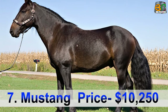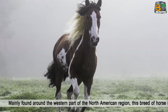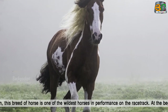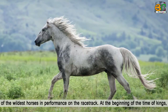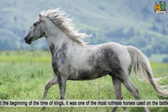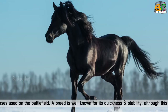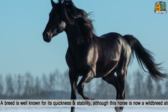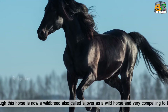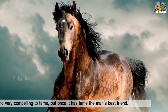Number 7: Mustang, price $10,250. Mainly found around the western part of the North American region, this breed of horse is one of the wildest horses in performance on the race track. At the beginning of the time of kings, it was one of the most ruthless horses used on the battlefield. The breed is well known for its quickness and stability, although this horse is now a wild breed, also called a wild horse, and very difficult to tame.